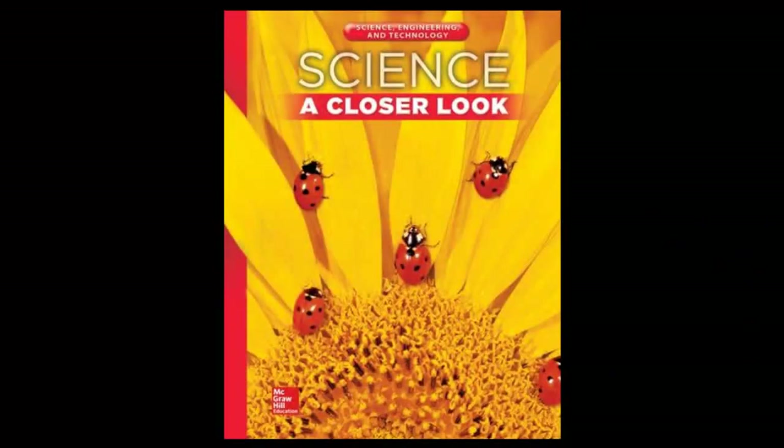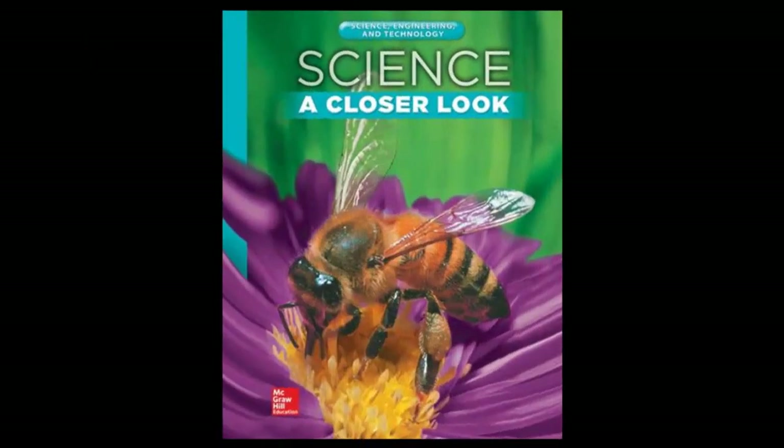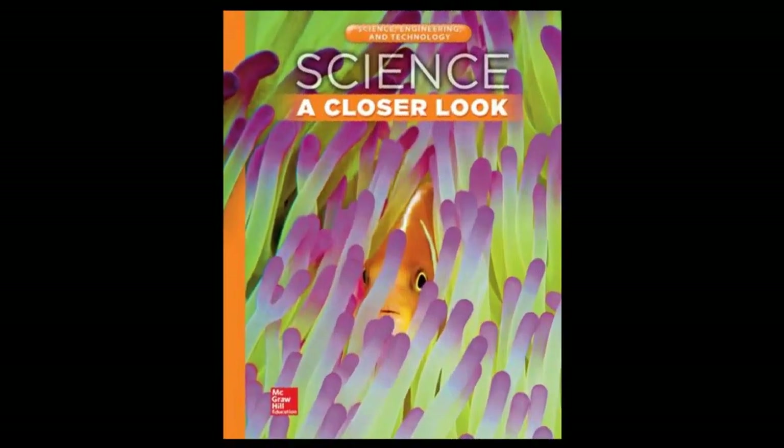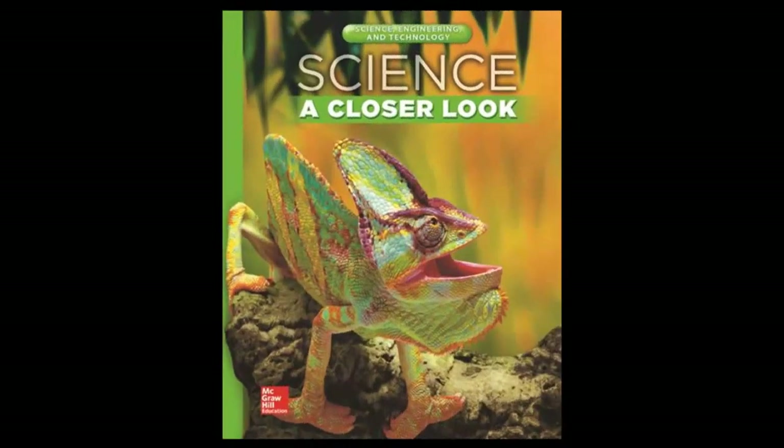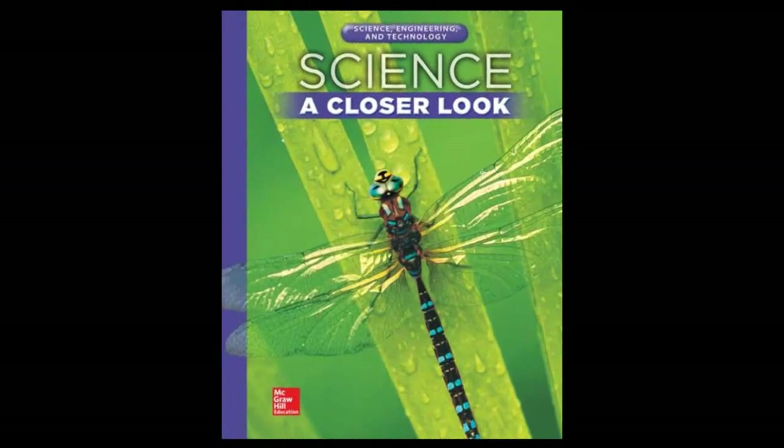Each unit builds important understandings, connecting the disciplinary core ideas with science and engineering practices, as outlined in the Next Generation Science Standards. The McGraw-Hill STEM Units offer students exciting and accessible standards-based lessons, coupled with engaging hands-on activities that promote inquiry and exploration.